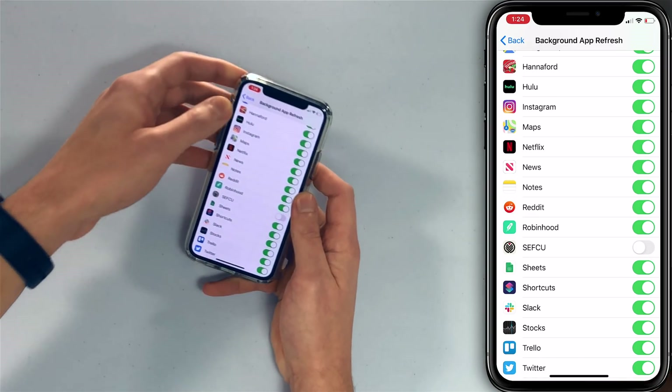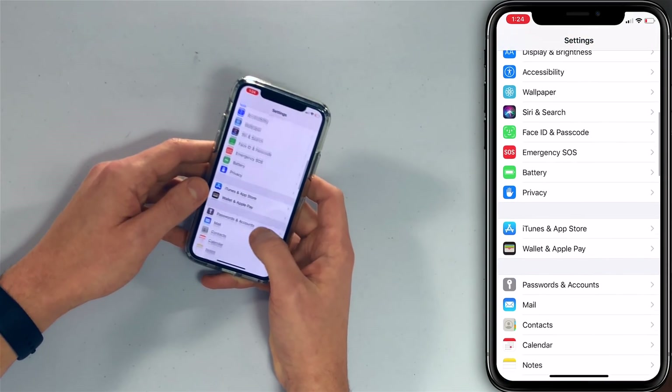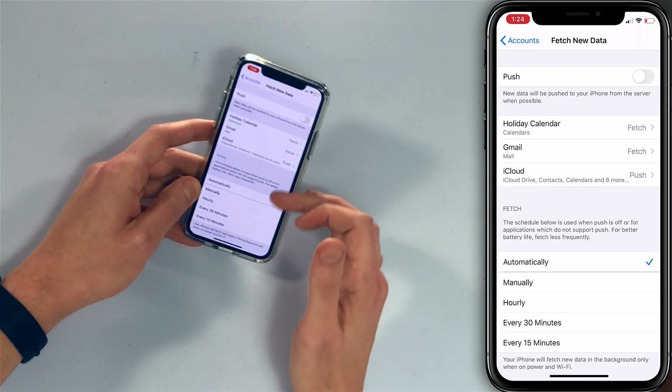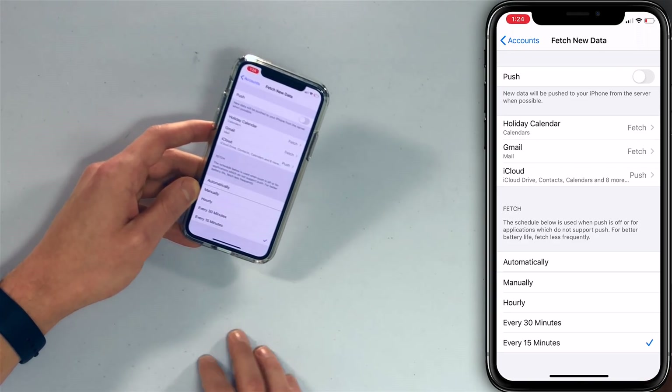Next, let's talk about fetch mail. We recommend switching from push to fetch. Push mail is the default setting where your iPhone maintains a constant connection to your email server, so it's always ready to receive new messages. With fetch, your iPhone only checks once every X number of minutes — you decide how often. Go back to Settings, scroll down to Passwords and Accounts, tap Fetch New Data — currently set to push — turn off that switch, and under Fetch we recommend every 15 minutes. You can always open the mail app and it'll fetch new mail for you, so you're never really going to notice a difference unless you need to know the second you got an email.